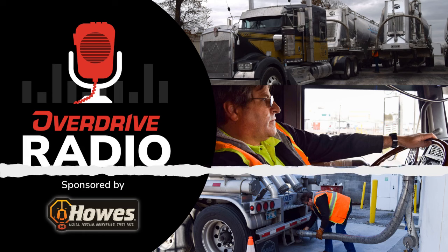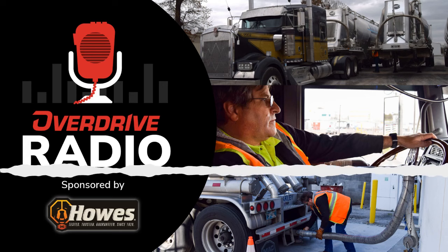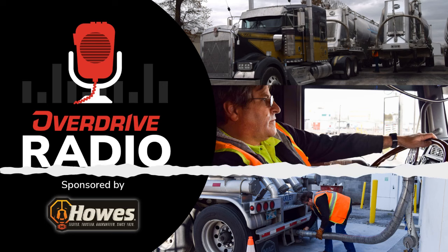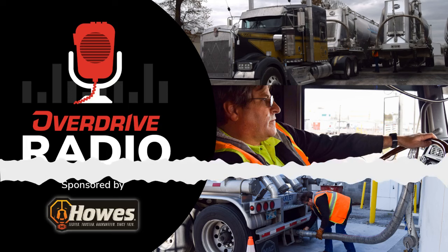Now that winter's here, it's time to prepare yourself for the conditions you'll encounter. By adding Howes Diesel Treat at every fill-up, you can prevent your diesel fuel from gelling in even the coldest temperatures. While it safely removes water, adds lubricity, and prevents deposits, the nation's number one anti-gel will help protect your engine and provide you with the added power you crave. Backed by the only no-tow guarantee, Howes Diesel Treat will keep you rolling no matter what weather comes your way. Learn more at HowesProducts.com. Howes — Tested. Trusted. Guaranteed.